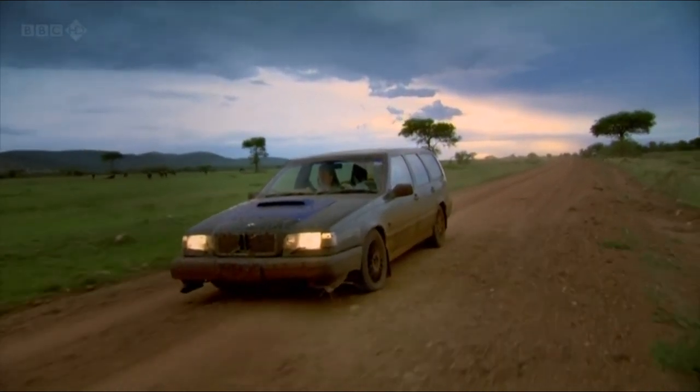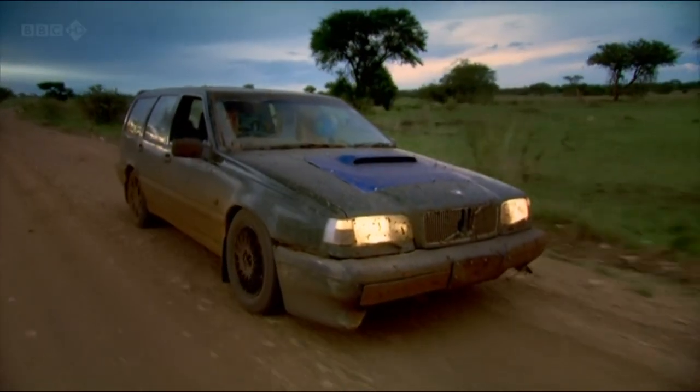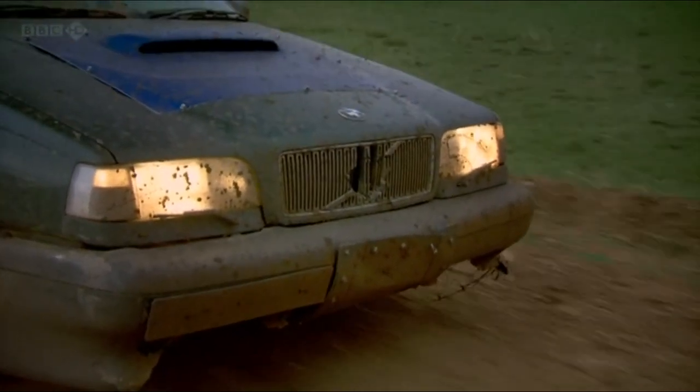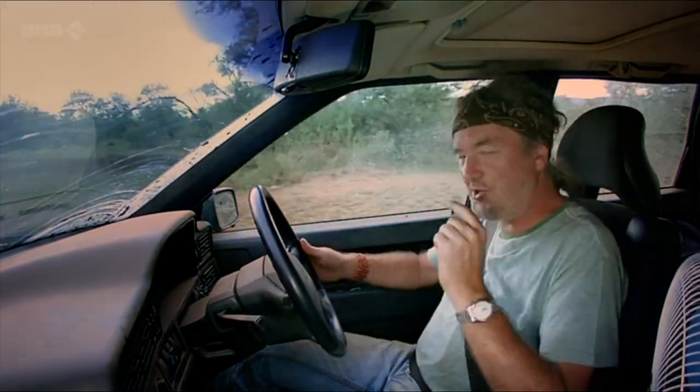Now we're alone, viewers, I can tell you that the Volvo is the best car here — because let's not forget, this is a family estate. It's a family estate pretending to be a BTCC racing car, so it's compromised as well. It shouldn't be here, it shouldn't have got this far, but it is, and it has, and that's why I love it.